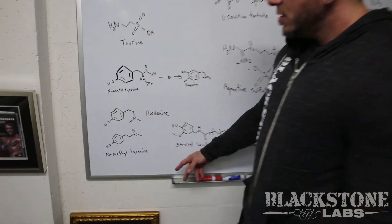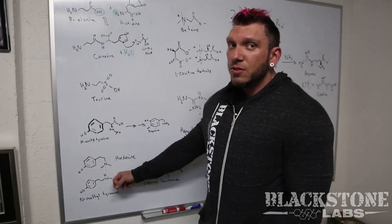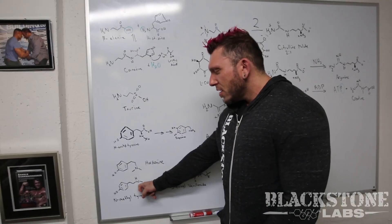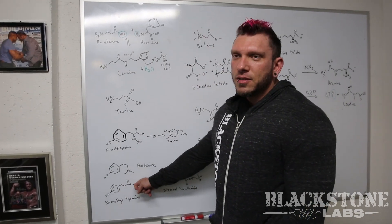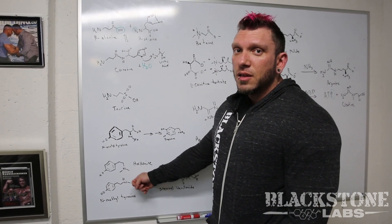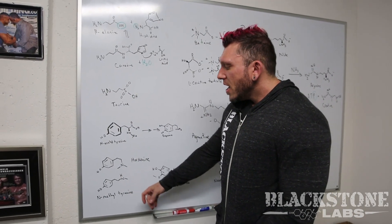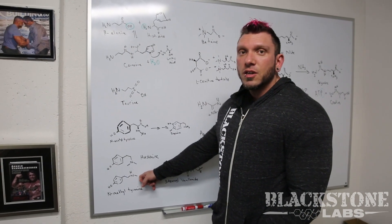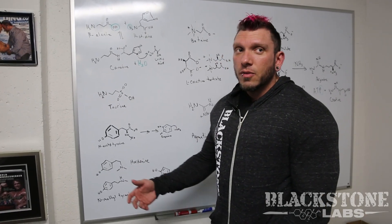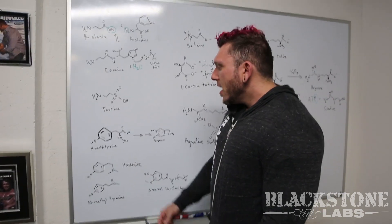We also included N-methyltyramine and Hordenine. N-methyltyramine is a beta-2 agonist, so you're getting a different stimulus than from Arcalene or caffeine. It's methylated on the amine — hence the name N-methyl — and what that does is increase its half-life because the enzyme that breaks down this molecule is monoamine oxidase (MAO). The methyl group displaces that enzyme so it can't do its reaction, increasing the concentration of adrenaline, noradrenaline, and cyclic AMP inside your body.